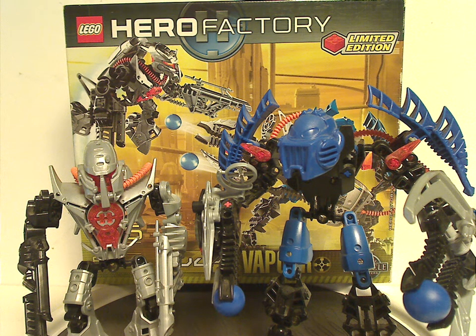As for price and everything — 89 pieces, $25 — kind of steep. If you look at it, because in this wave there was also Rotor and Von Nebula, and they were around a few more pieces and were only $20. I'm not sure why this one is priced higher — probably to match up with the other hero and villain sets. Although some probably bought it just to not bother getting the Bulk canister set, of course.